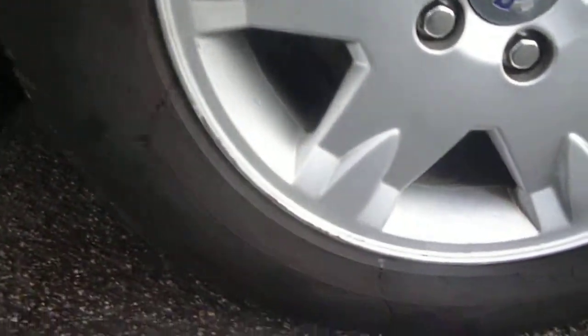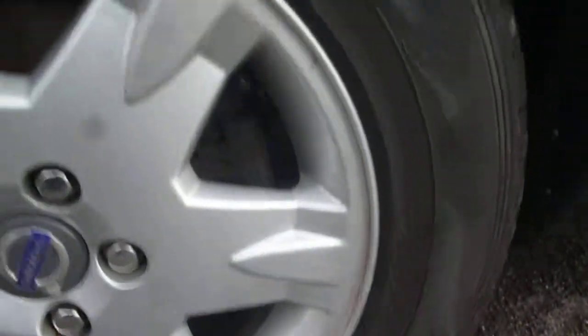The offside rear door again has just one or two little marks as you would expect — nothing major. The rear quarter is all okay. Just some little marks around the edges of the offside rear alloy.